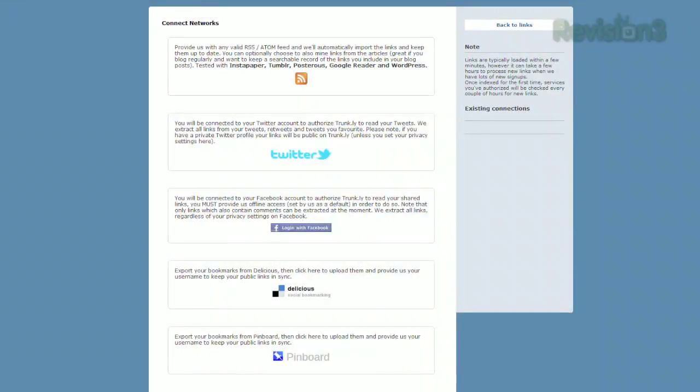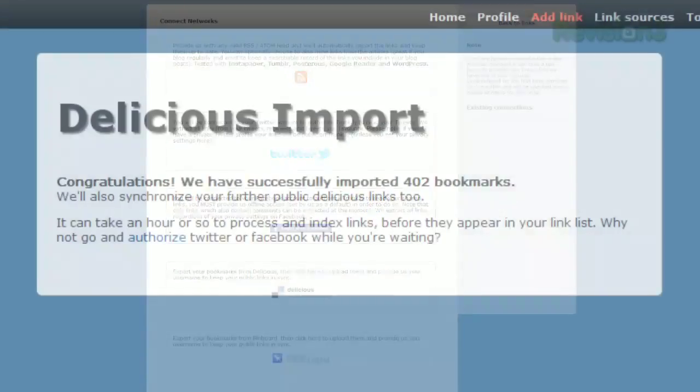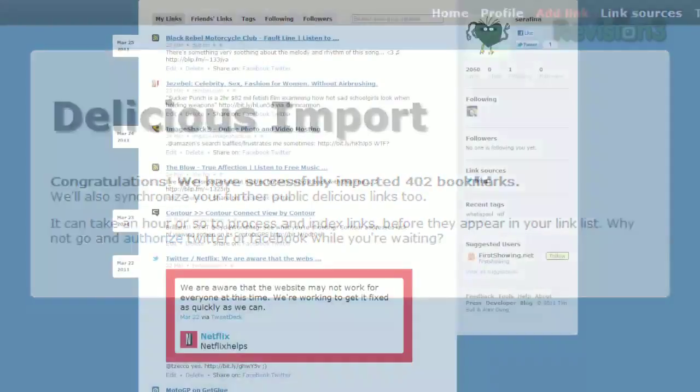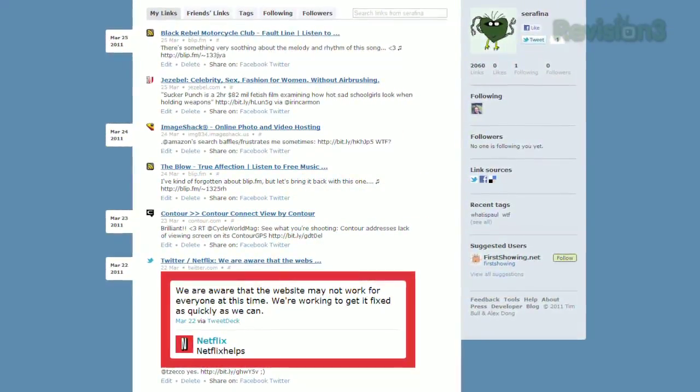then you can link your various social networks — from Twitter, Facebook, any old RSS feed, plus you can import your delicious bookmarks, tags and all. Once they've indexed, your homepage will display all the links you've shared, plus the Twitter note that you posted with it.